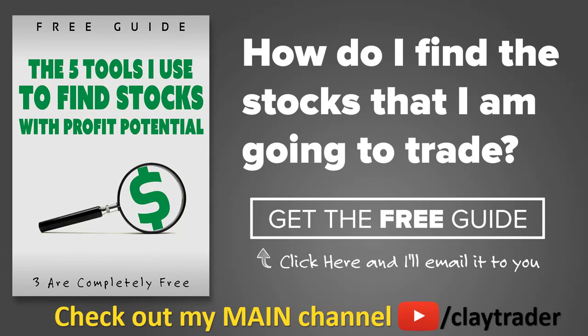One of the most popular questions I get is, hey Clay, how do you find the stocks that you trade? So what I've done is put together this free resource guide where I talk about the tools that I use to locate stocks that I find interesting and think may have potential. If that sounds like something that could add value to you as a trader, then by all means click right there to get access to the guide. The guide itself is very short and to the point, and it is free. Thanks for watching, have a good weekend.